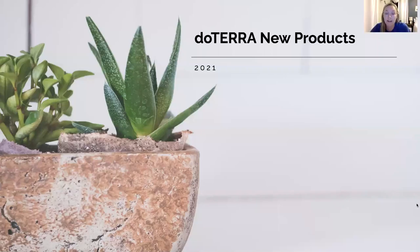Alright, hi everyone, thank you so much for joining us. We're going to go over the doTERRA new products, and these are going to be available to you October 1st, so very soon.